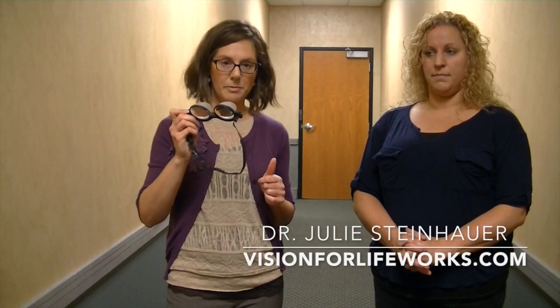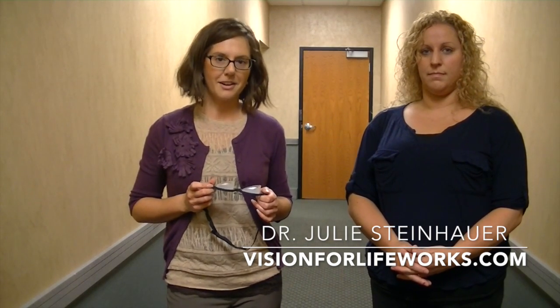For more information about how we use prism glasses and do other activities in vision therapy, go to our website at visionforlifeworks.com. Thank you.